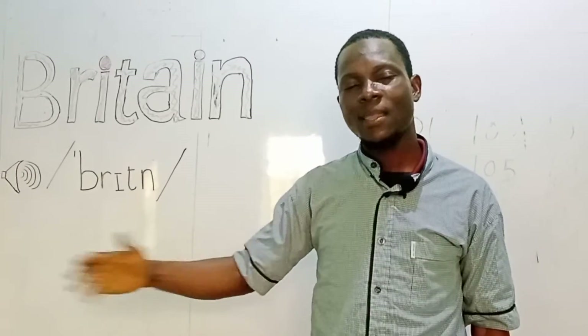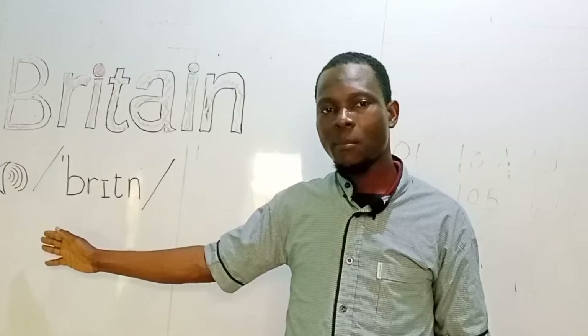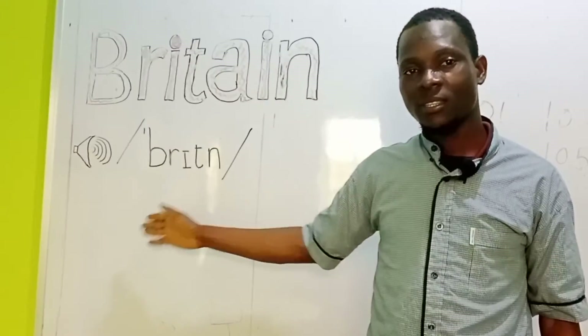Say that again: Britain. Listen carefully, Britain, Britain.